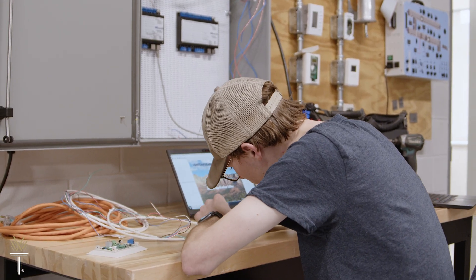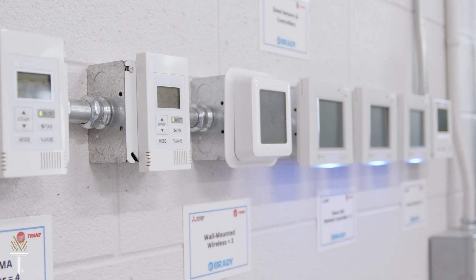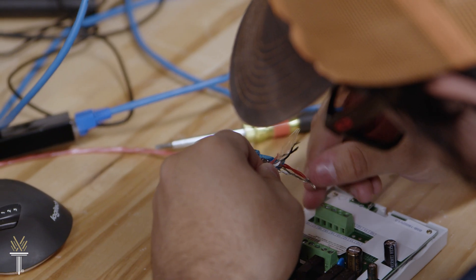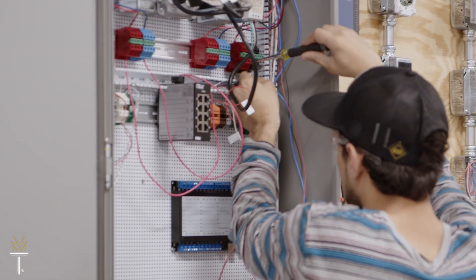The Building Automation Technology Program includes instruction and training in air conditioning, heating, and refrigeration, and in facility maintenance, for a well-rounded education that prepares you for a successful career in this growing field.